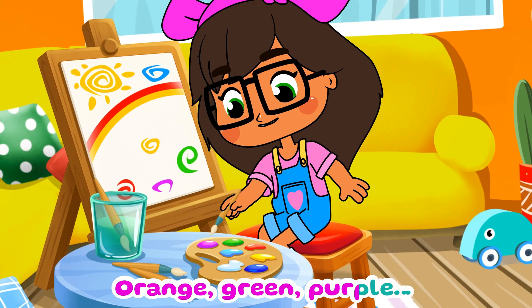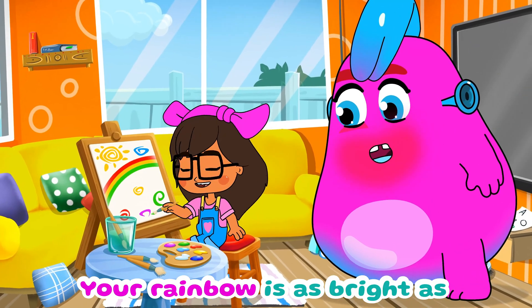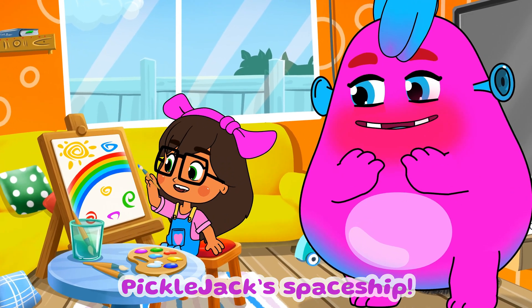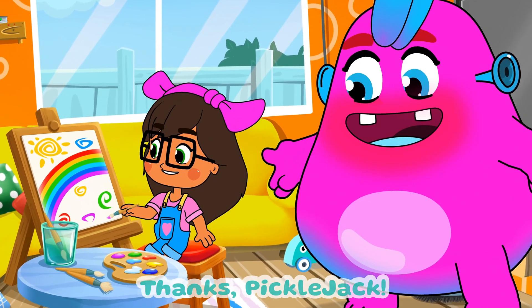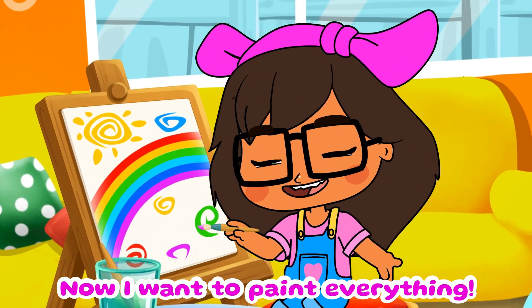Orange, green, purple — now I have all the colors I need! Your rainbow is as bright as Pickle Jack's spaceship. Thanks, Pickle Jack! Now I want to paint everything!